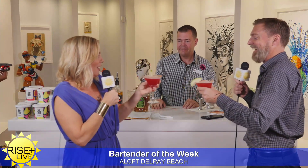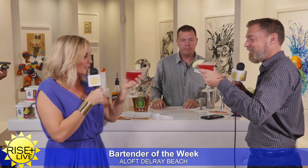Cheers! Thank you, Richard. Thank you to Aloft for bringing us this. If you see this segment and you come in, mention that you saw us on TV and they'll take care of you — you'll get the Rise and Live discount. So mention Rise and Live when you come in and they will give you a discount.